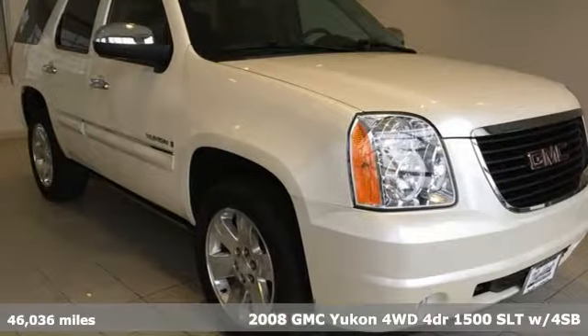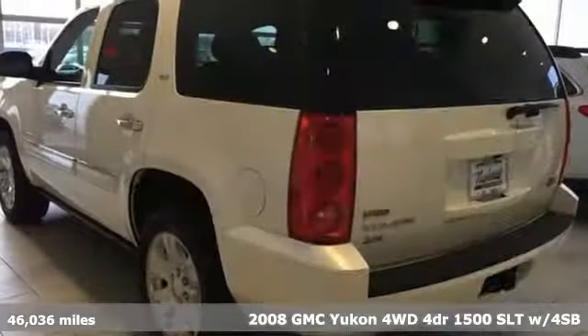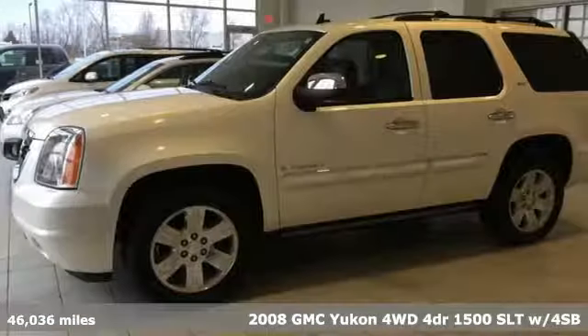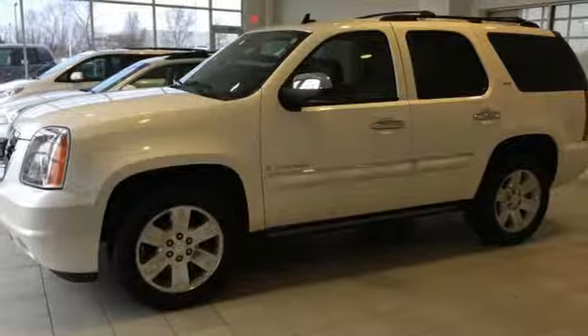Here's a 2008 GMC Yukon — well built, well liked, and well up to the task. A great vehicle is comprised of great features like these.